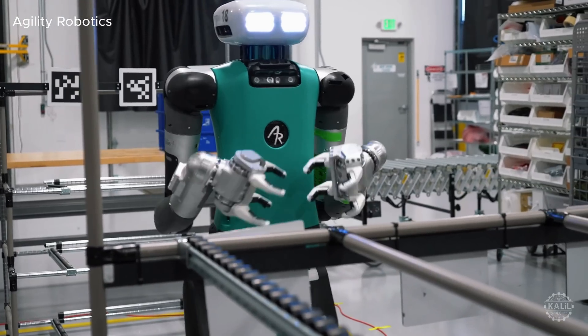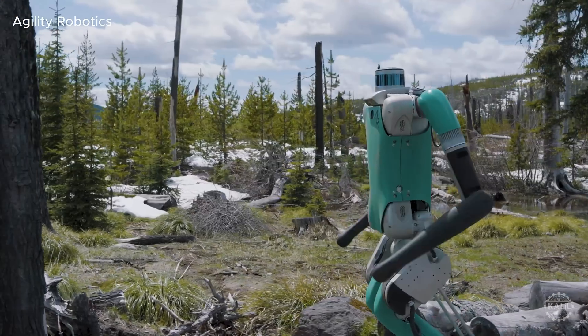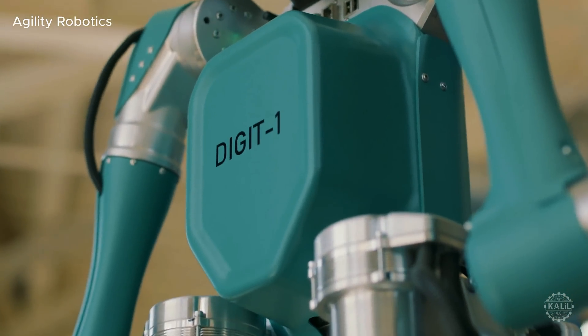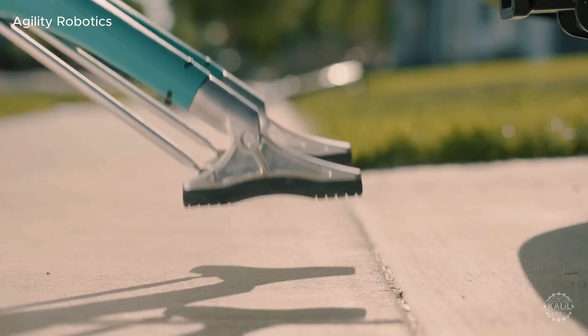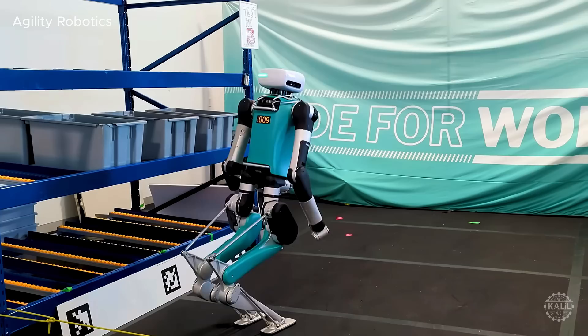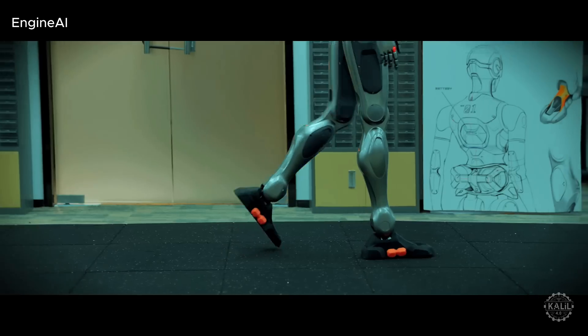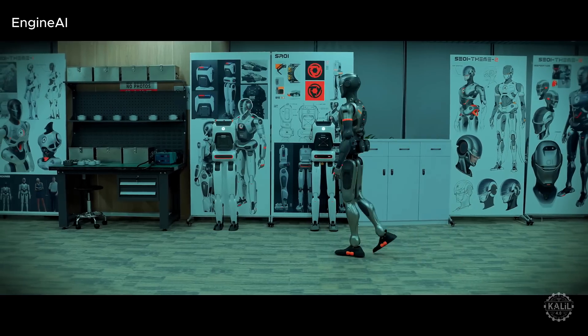Digit by Agility Robotics specializes in logistics and warehouse tasks but can navigate varied terrains. Early commercialization efforts in the early 2020s emphasized its extreme terrain adaptability, as Digit was positioned as a last-mile delivery solution. Digit has also shown it can get itself back up after falling.